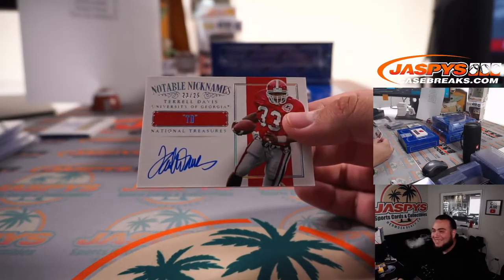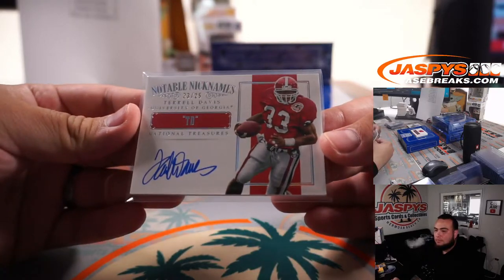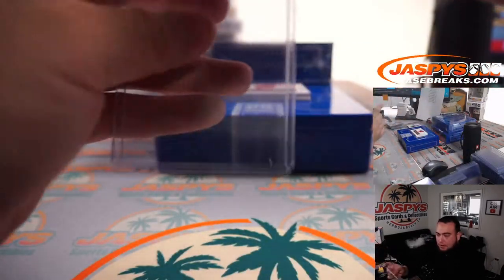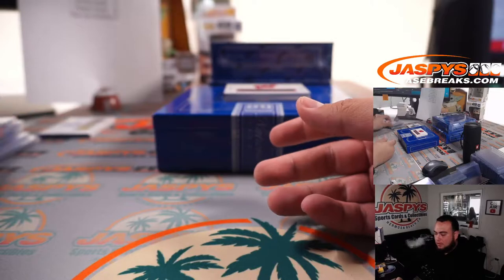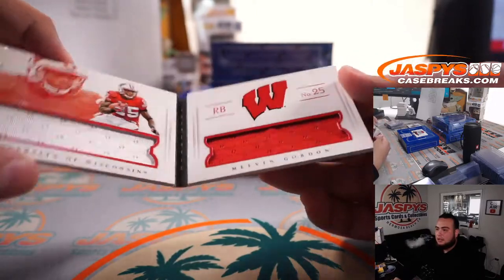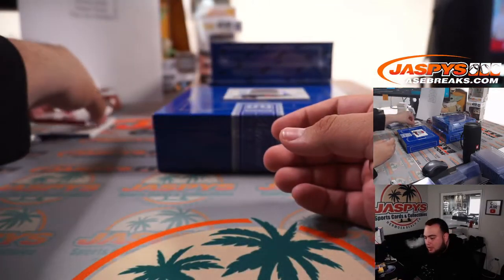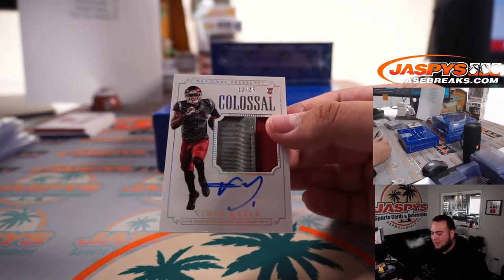How about a little Terrell Davis, 23 out of 25 — spot three going to Paul. And we got a Melvin Gordon booklet out of Wisconsin — 3 out of 25, spot three going to Paul. And Vince Mealy, 13 out of 25 — another one for spot three.